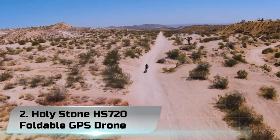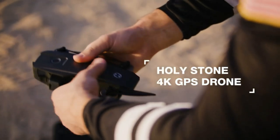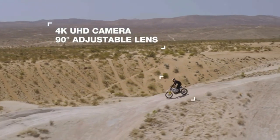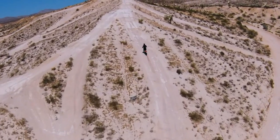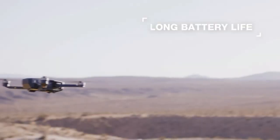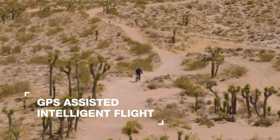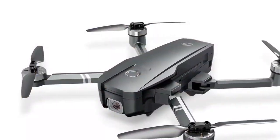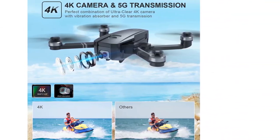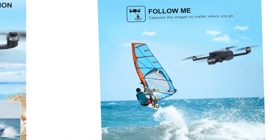Number 2: Holystone HS720 Foldable GPS Drone. The Holystone HS720 offers one of the closest things to a first-hand viewing experience. It's a well-built and well-designed piece of equipment, fitted with a sturdy exterior that is also foldable for easy storage. It features in-built metallurgical gear shafts for seamless movement, plus an added carrying bag for easy transport.